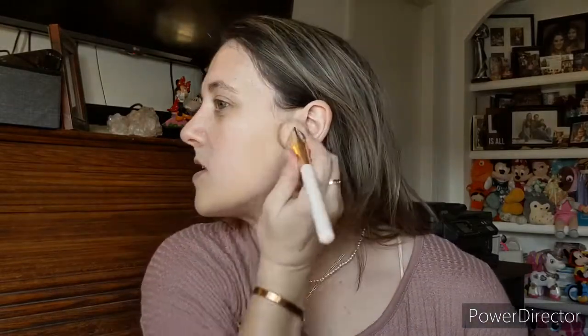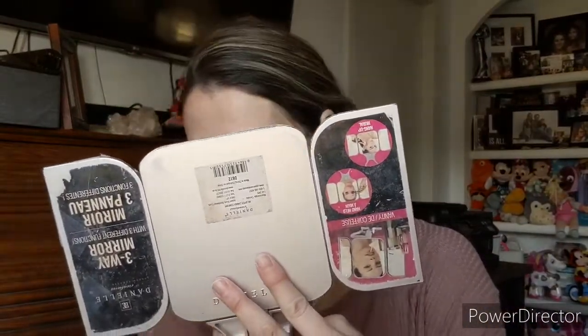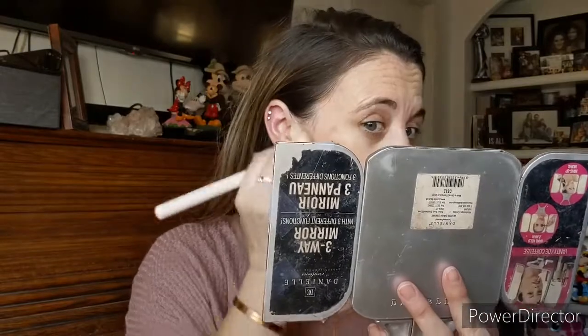Now I'm trying a little bit of the foundation — it seems a little dark for my skin so I'm hardly putting anything on. I put it on the brush to apply. It's definitely too orange and dark for me, but the coverage feels nice — not heavy. I honestly don't do a lot of foundation anymore.